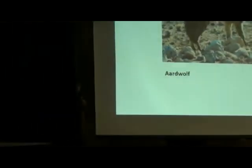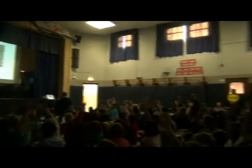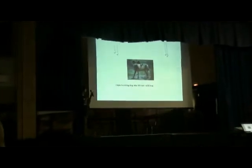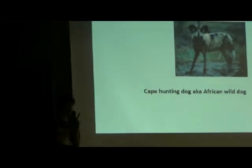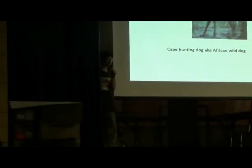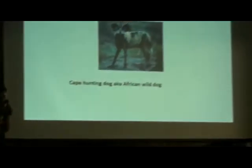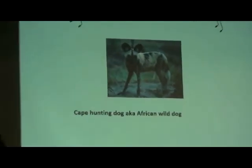Raise your hand if you've heard of an animal called the African wild dog before. I like to call them cape hunting dogs too, but they're also called African wild dogs. You might not believe this, but you know the hyenas in the Lion King? This animal was what the hyenas were actually originally going to be.